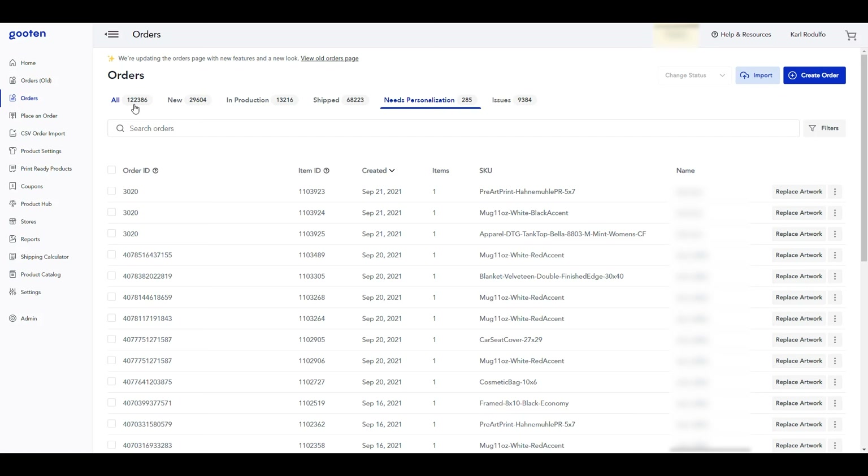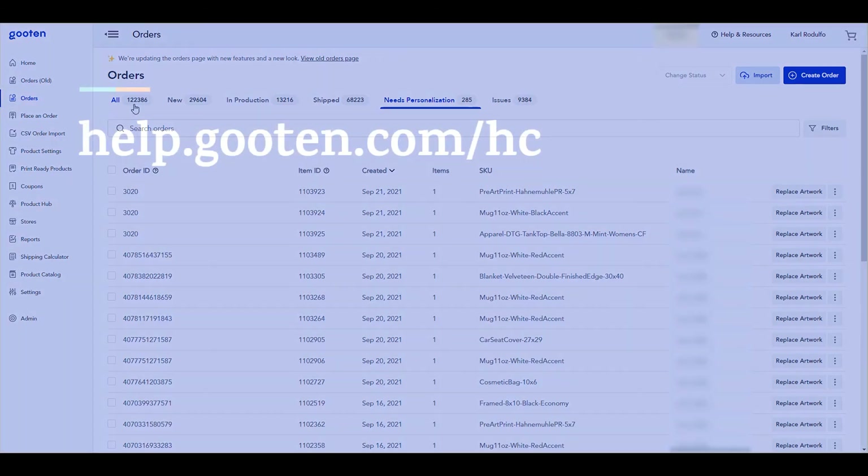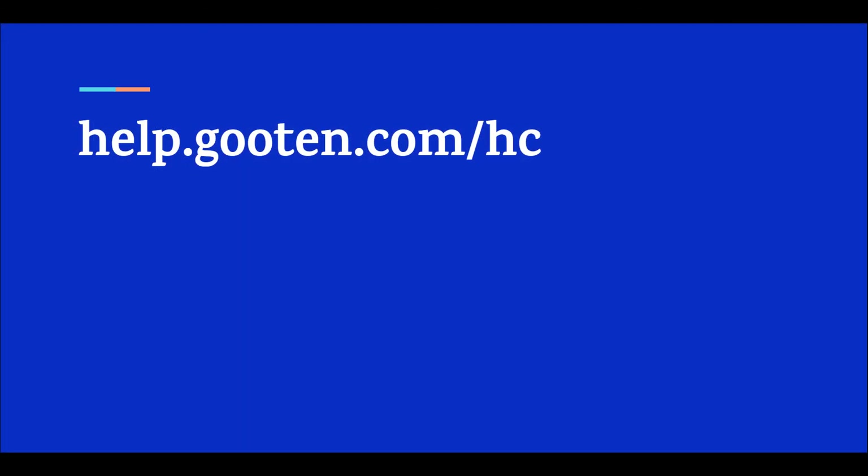Congratulations! You have just learned how to use our new workflow to update your personalized orders and send them to production straight from the orders page. You can also visit our knowledge base if you need any additional information. My name is Kevin and thank you for watching!